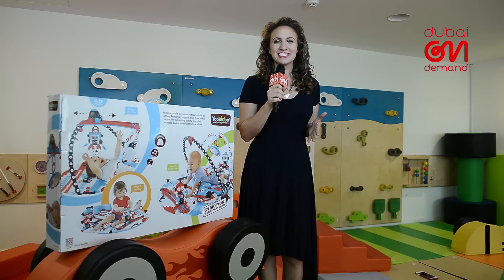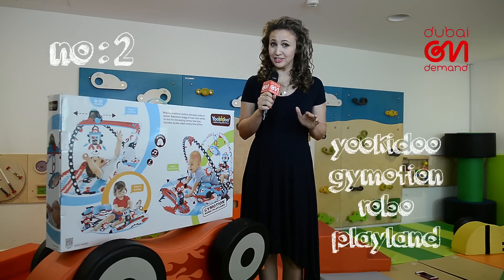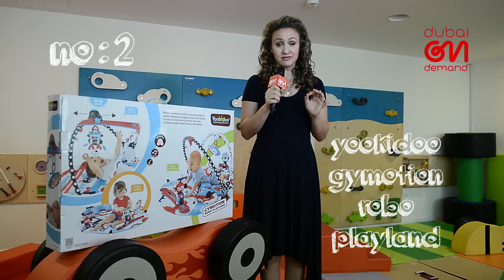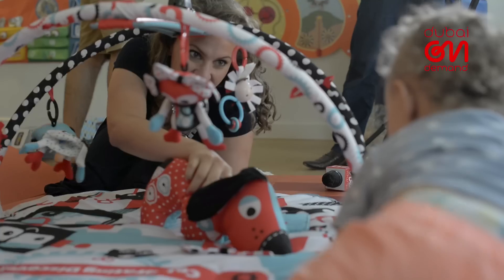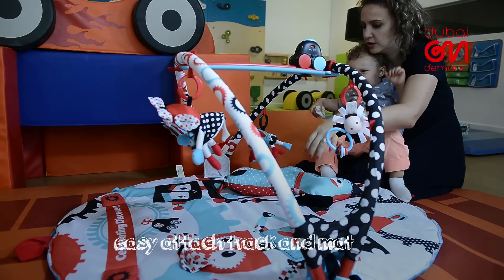When your baby is still a precious peanut, it can be tough to find safe spaces for them to play. One thing moms can rely on, however, is a playmat designed specifically for newborns still making sense of their senses. YOKIRI's Gym Motion Robo Playland is an awesome choice, especially as it adapts to your baby's multiple stages of growth.